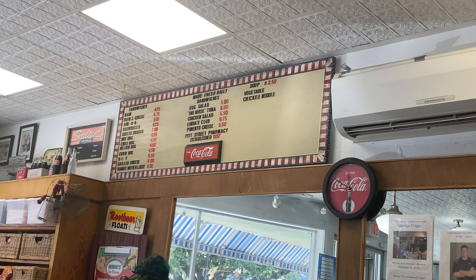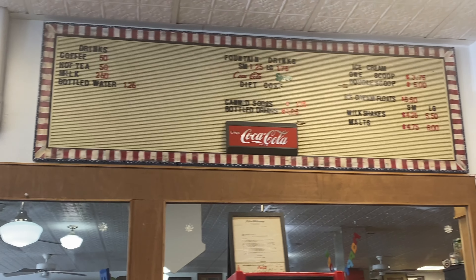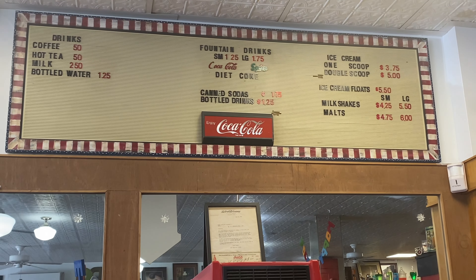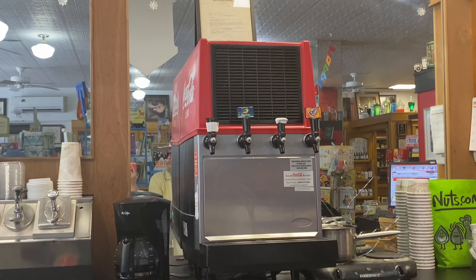We came into the Pitt Street Pharmacy to grab some food. I love places like this — look at the billboard. This is so reminiscent of my childhood. We used to go into Haney's in Okalika and they had boards up like this.